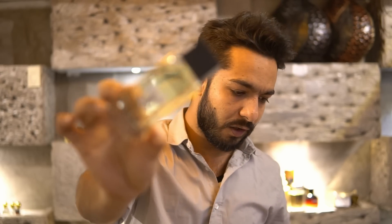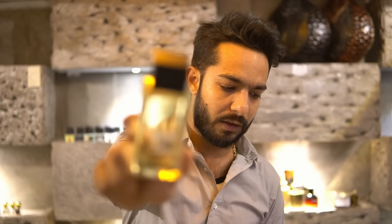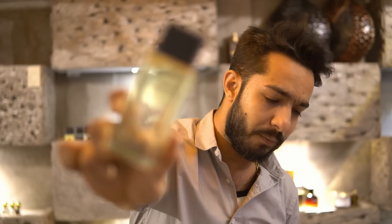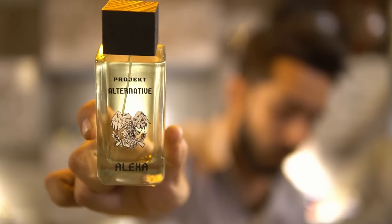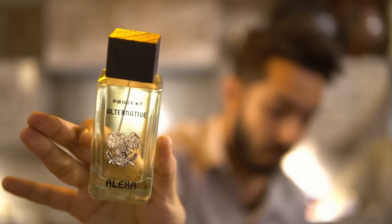This cheaper version of Alexa now costs 2,000 rupees — some people pre-booked at 1,800. At this price, nothing beats it — not our Mauth, not all Airmen, not PV, not Supremacy. This is the best available clone at this price point.